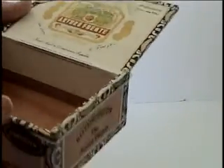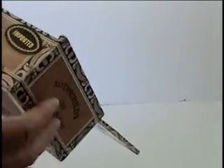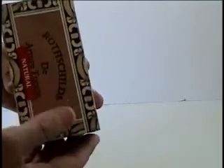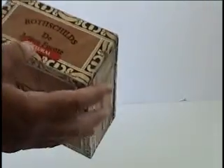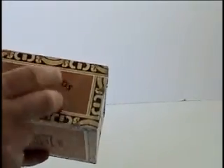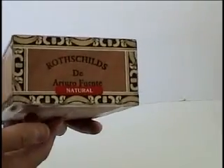The condition is not too bad. It doesn't really have an age or a date that I could see, but it is a nice box if you collect — people collect things like this I'm sure. I don't know what 'natural' is, I don't know if that's the natural flavor or something — I don't smoke cigars, I wouldn't know.